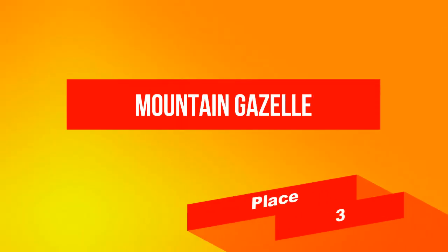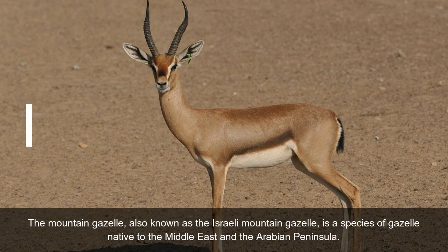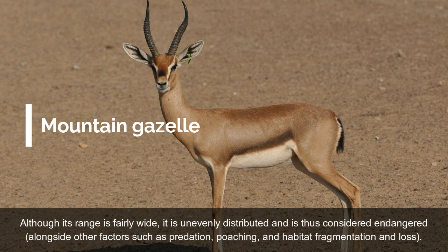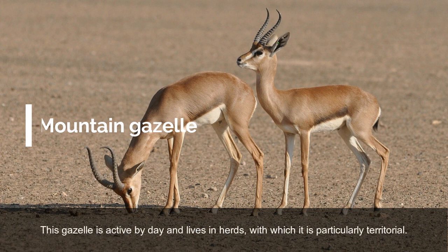On place 3: Mountain Gazelle. The Mountain Gazelle, also known as the Israeli Mountain Gazelle, is a species of gazelle native to the Middle East and the Arabian Peninsula. Although its range is fairly wide, it is unevenly distributed and is thus considered endangered, alongside other factors such as predation, poaching, and habitat fragmentation and loss. This gazelle is active by day and lives in herds, with which it is particularly territorial.